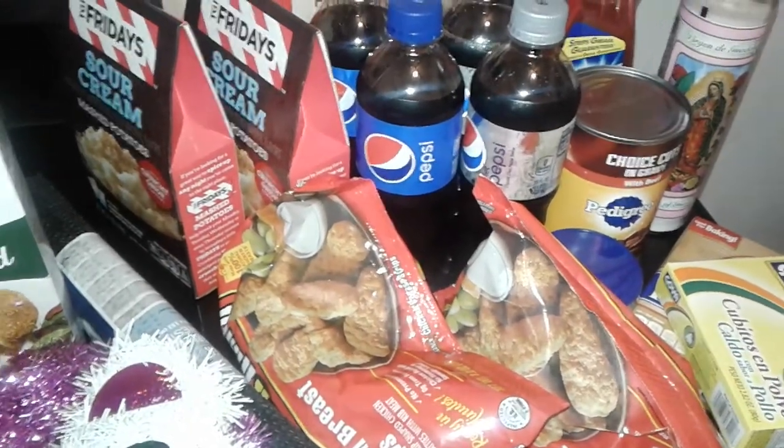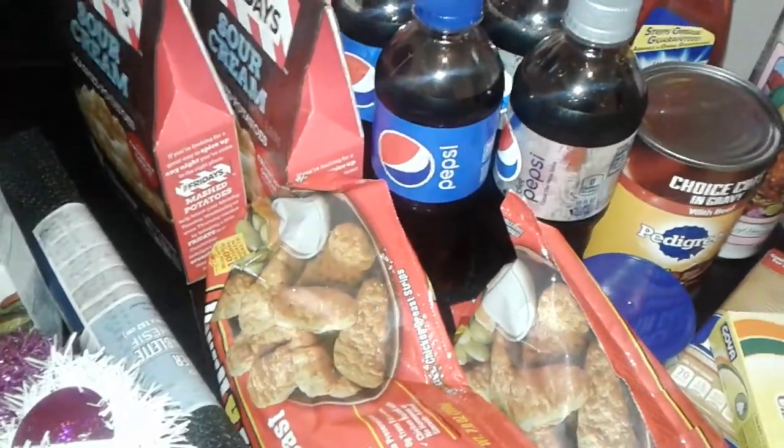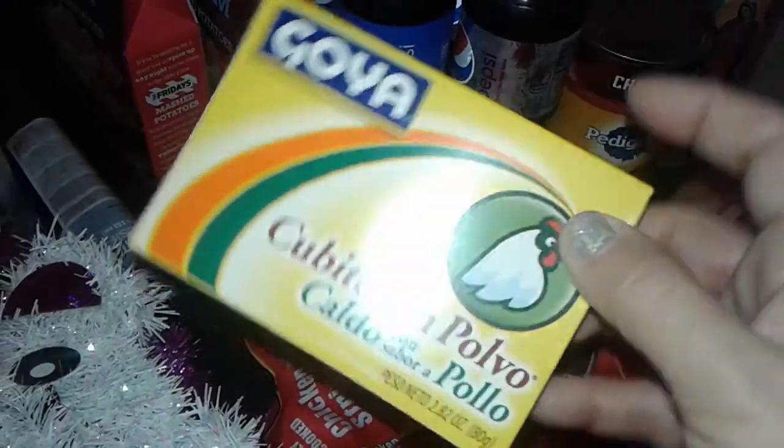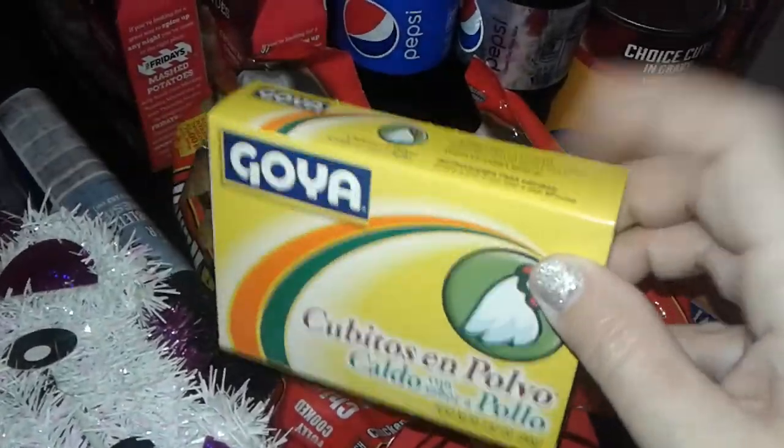Hey guys, welcome to my channel! This is going to be a new Dollar Tree haul, so let's get started. I picked up another box of chicken bouillon cubes — they come in little packages and you can use them to make anything: soup, rice, whatever. I grabbed a chicken one.